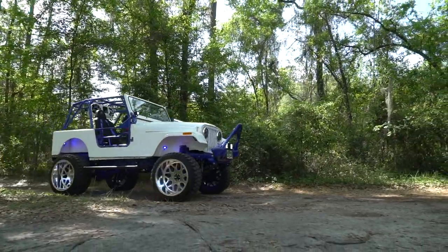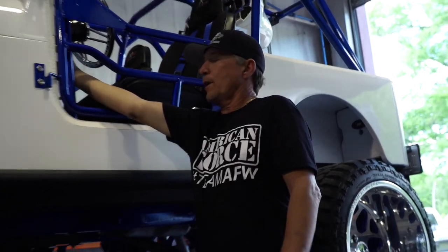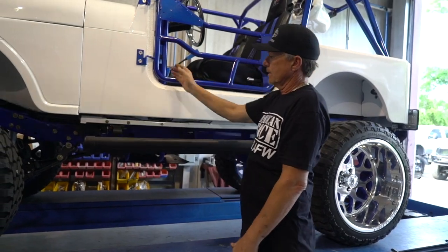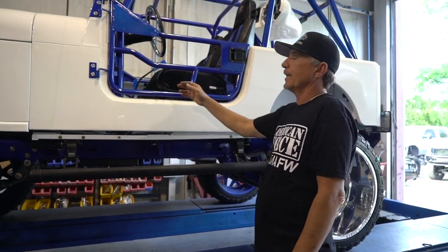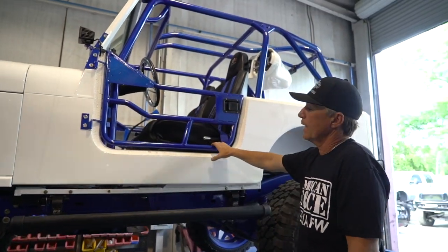We converted a set of power steps off a new Jeep to fit this one — we custom built all the brackets under it so they could get in and out of it. We built the roll cage and had it powder coated. That just finished the job right there.